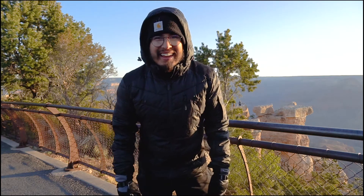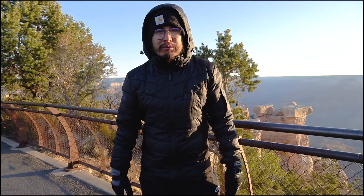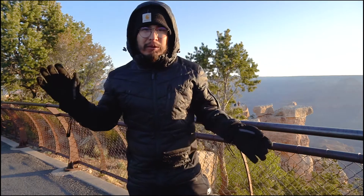I'm Nick Amp and we're at Grand Canyon National Park. On this trip we're hiking the South Kaibab Trail, we're going to explore parts of the canyon, and I'm going to show you some epic sunrise and sunset spots. Let's get exploring!